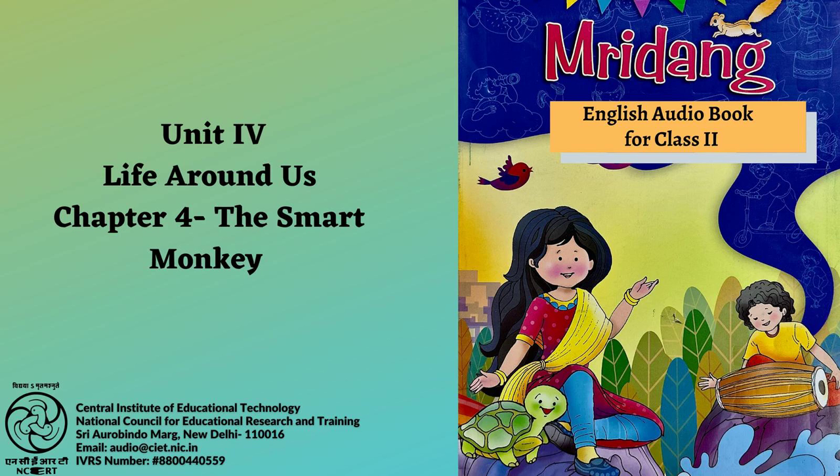CIET, NCERT presents the audiobook Mridang 2, Textbook of English for Class 2. Chapter 4, Page 76. Let us read: The Smart Monkey.